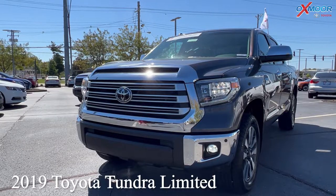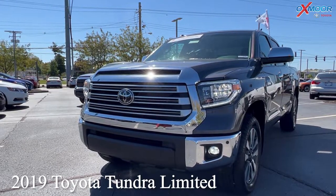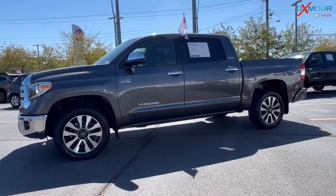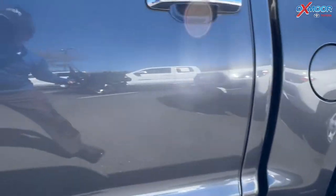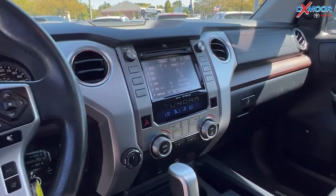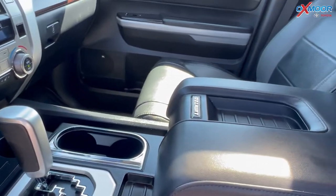For our first vehicle we have a 2019 Toyota Tundra Limited. The exterior color is in a midnight black. This is certified and it is four-wheel drive. There's going to be navigation, sunroof, Bluetooth, clean Carfax, and there's also going to be the eight-way power driver seat with lumbar support and heated seating.